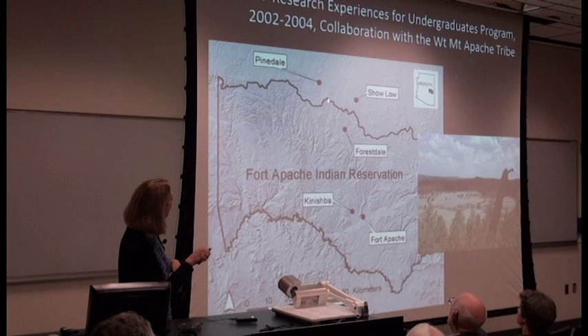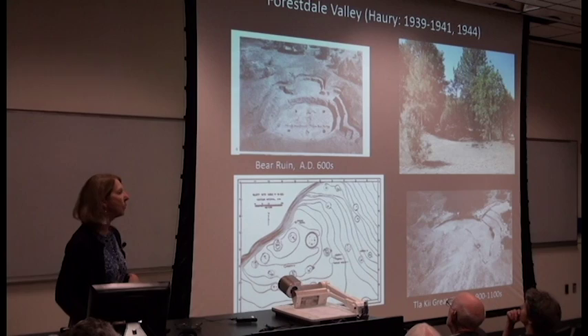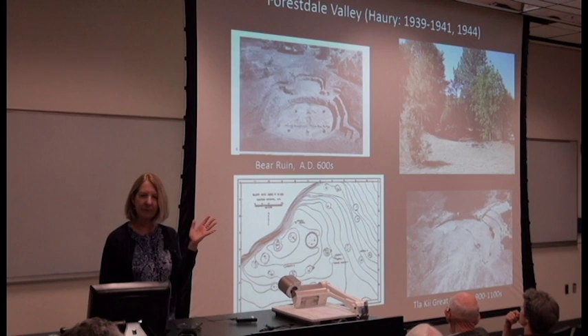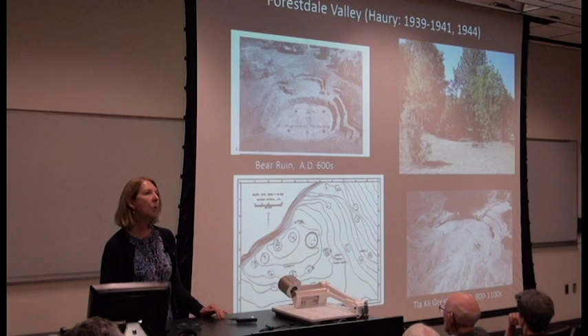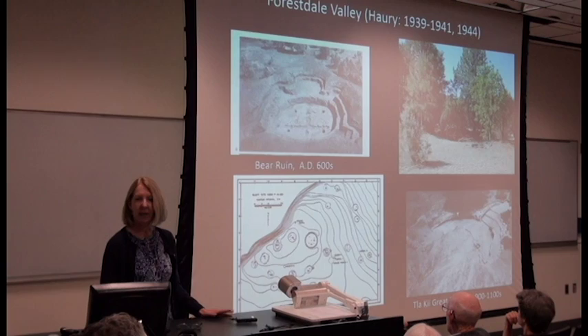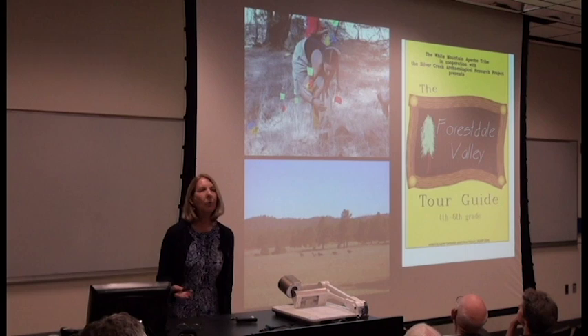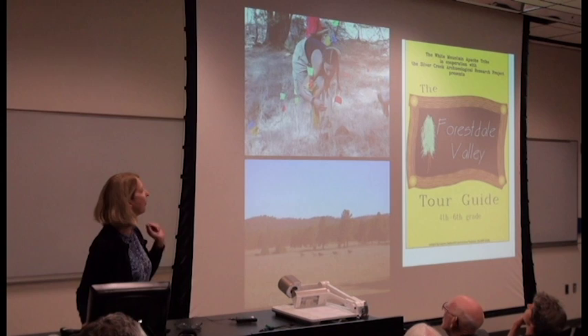Here you can see our camp. The highway runs down here. Here's the Forestdale Valley with respect to Kanishba and Fort Apache. Forestdale Valley was where Hargrave had his field school for several years, excavating at the Bear Ruin and Tla-kii on the lower right. One of the things that his graduate students did was conduct a survey of the Forestdale Valley. So many of the sites were already known and were in the site records at the Arizona State Museum, but the locations had not been GPSed or done to modern standards. One of our goals was to achieve a correspondence of the sites in Forestdale Valley with our own survey.